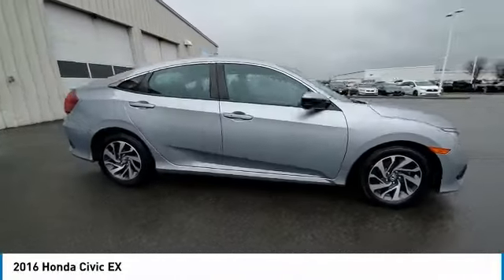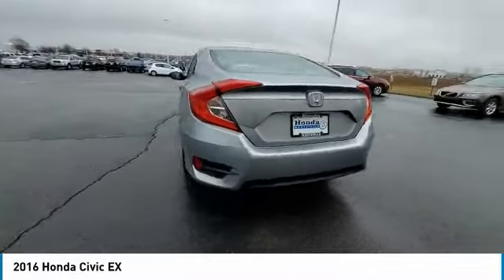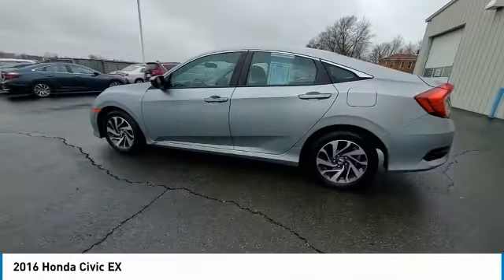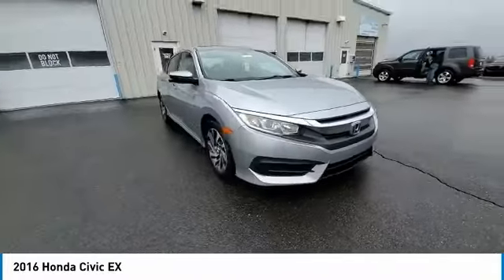Take a ride in the 2016 Honda Civic. Practical, awesome gas mileage, and incredibly reliable. This vehicle has less than 90,000 miles. Here are some of this vehicle's great options.